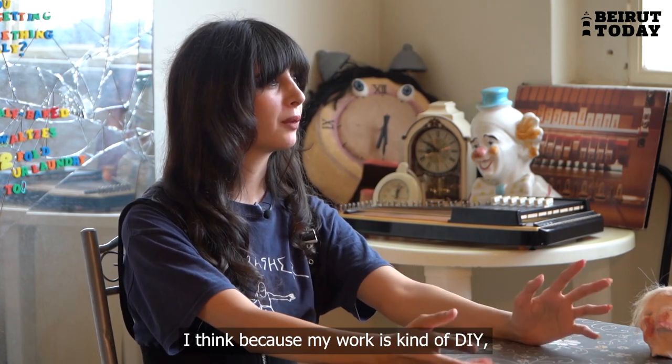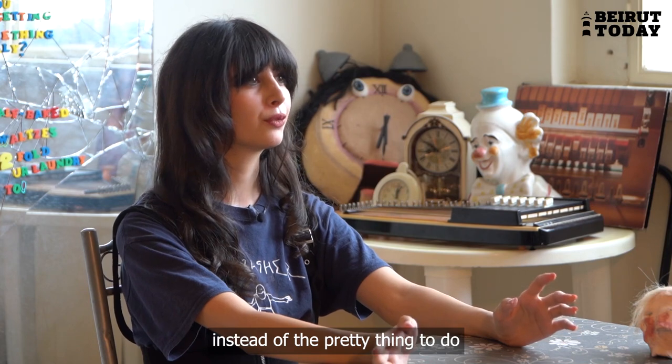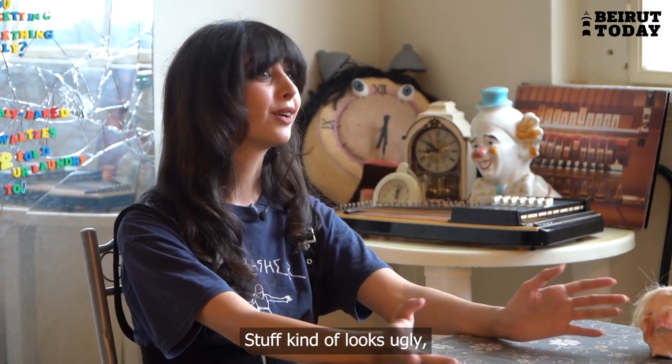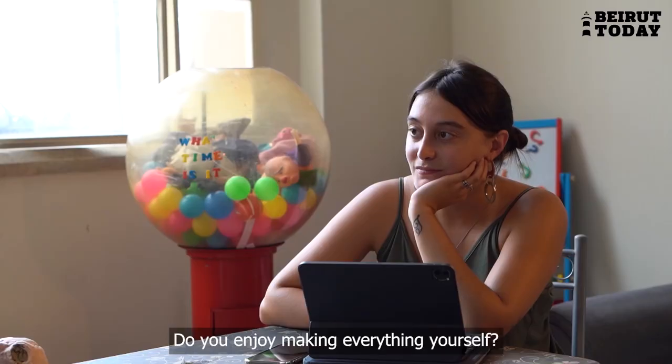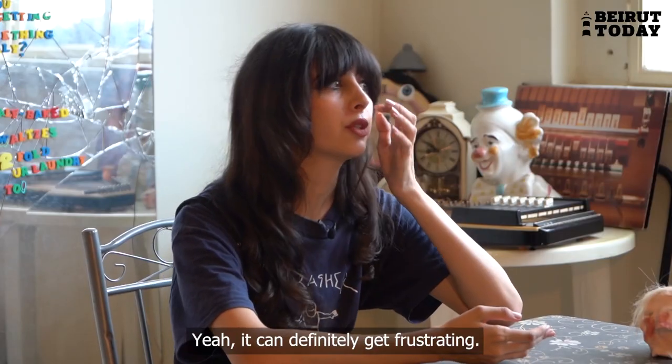Because my work is kind of DIY, I go with the easy thing rather than the pretty thing. That's why a lot of the time stuff looks a bit ugly, but I just go with it. Do you enjoy making everything yourself? Yeah, it can definitely get frustrating.